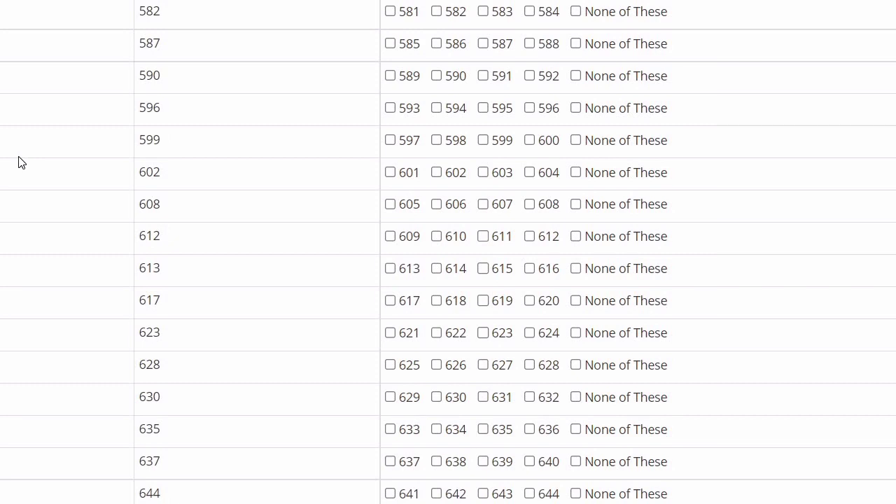Even if other educators or YouTube channels are saying the question is correct, if you have a reference, you can still get benefit. For a 4-mark question, you could gain 2.5 marks, which is a huge amount. So if you are on the borderline and you believe you can challenge something with proper reference, you should go ahead with it.